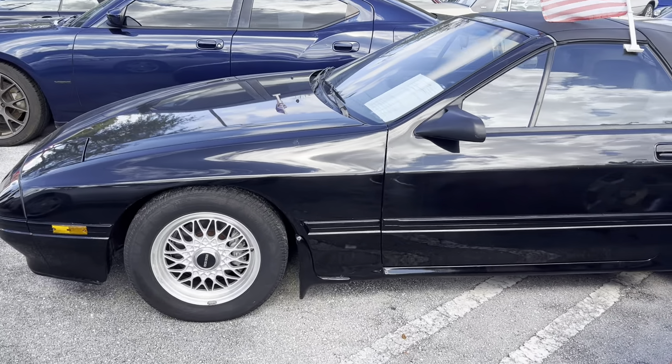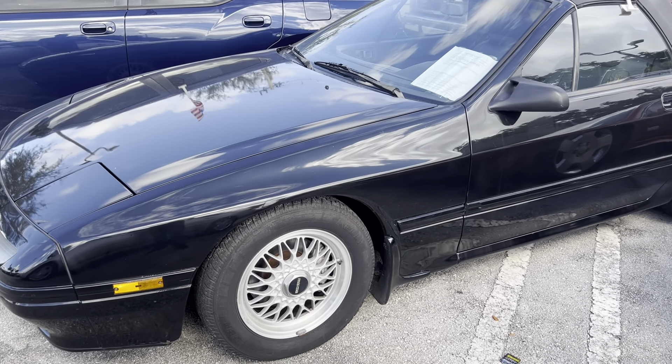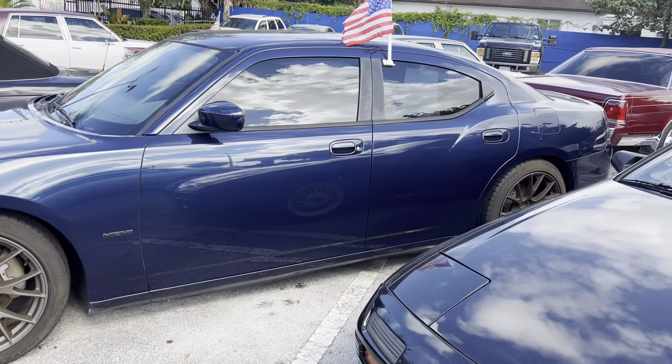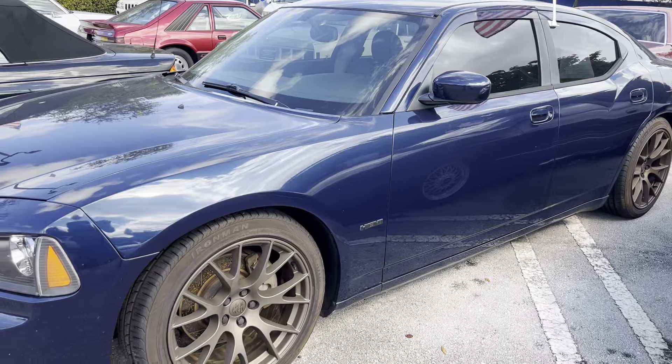88 Mazda RX-7 Convertible, 5-speed, original, low miles, no modifications. An 06 Charger, fully loaded Hemi V8 — it's got leather seats, sunroof, wheels. Nice car.